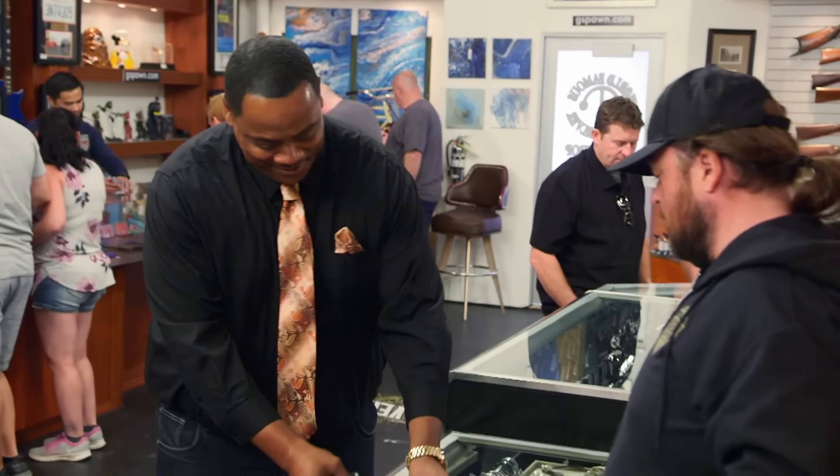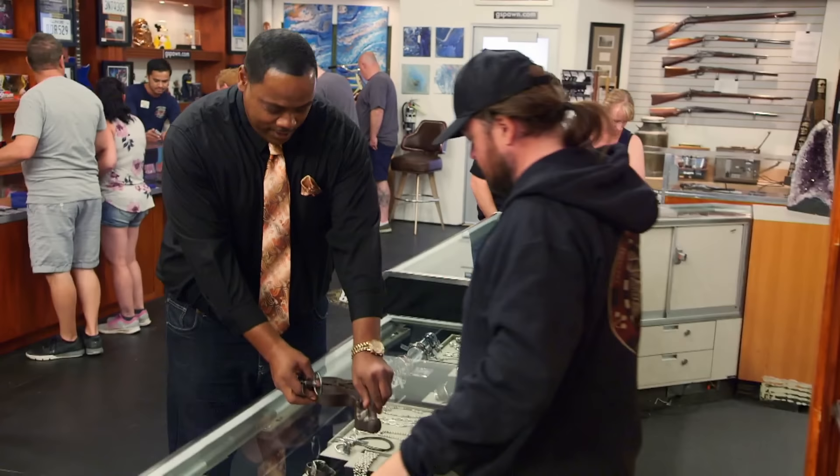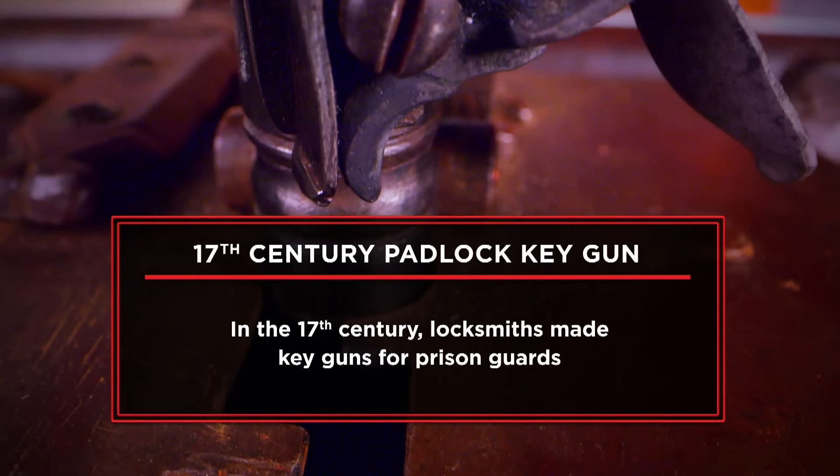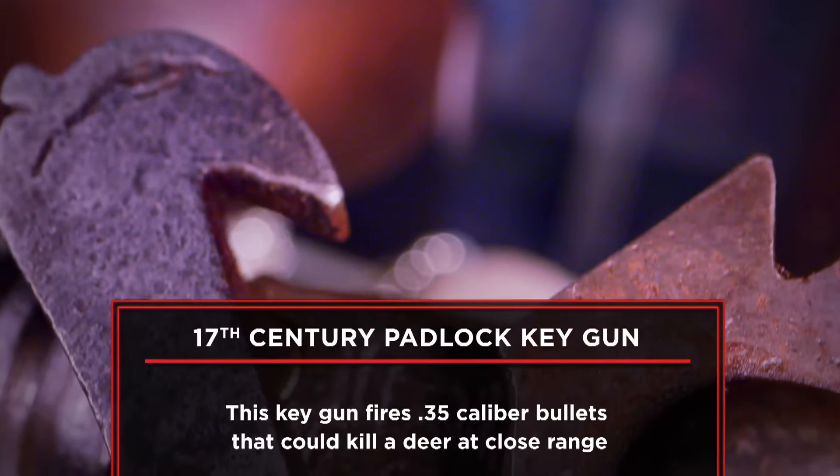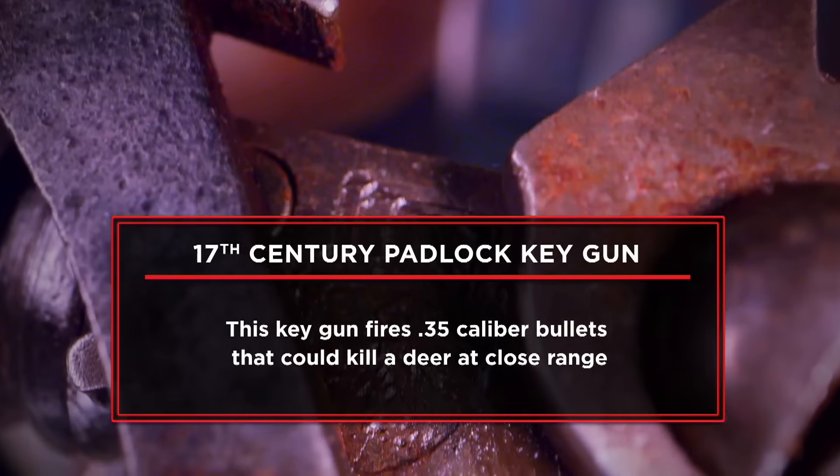Hey, how you doing? I'm good. How you doing? What is this? It's a 17th century padlock key gun. A key gun and a lock. I'm at the pawn shop today trying to sell my padlock key gun. It's a gun and a key lock. I believe it's worth $5,000, and I want to sell it now because I'd like to infuse my businesses with some capital.